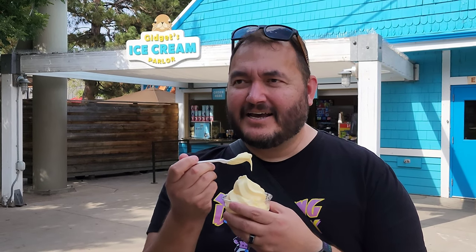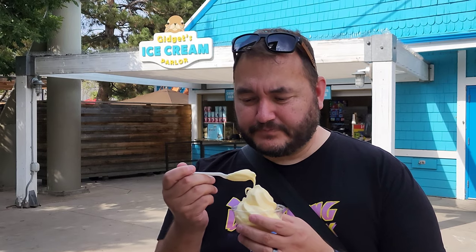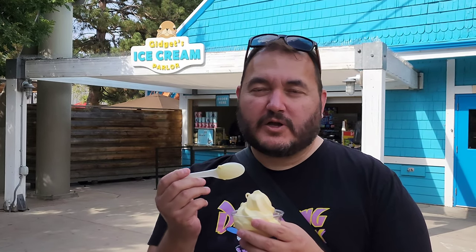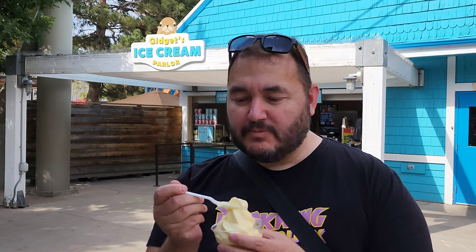Stopped by Gidget's ice cream parlor to get some Dole Whip — it's actual Dole Whip, like you can get at Disney. There are other places in town like Hawaiian places that you can get it. We went to the place where we'd seen it before and it wasn't there, but we came over to the ice cream parlor and sure enough, there it is. They also have a strawberry version. So if you're craving Dole Whip, come to the zoo.